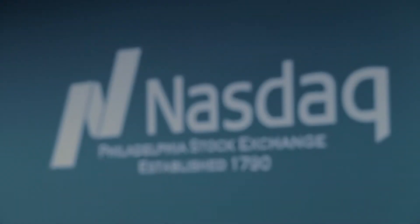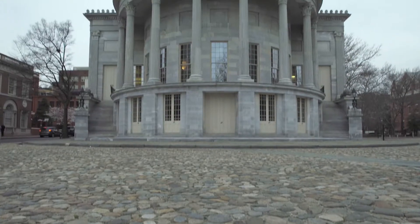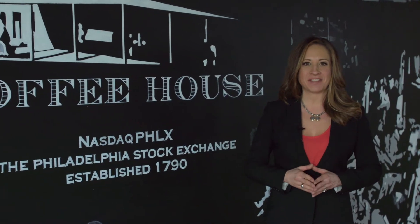Welcome to NASDAQ Philex. The Philadelphia Stock Exchange is the first exchange to operate in the United States, with its origins dating back to the 1700s. We are going to explore the technology that drives the NASDAQ Philex today.